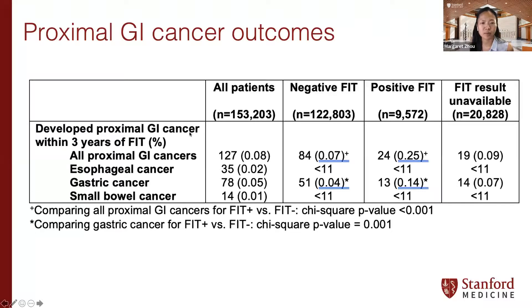We had a total of 127 proximal GI cancers in the whole cohort. Most were gastric cancers, followed by esophageal and small bowel. Using chi-square testing, the rate of upper GI cancers was significantly higher in the positive FIT group. For gastric cancer specifically, the rate in the positive FIT group was 0.14% compared to 0.04% in the negative FIT group, which was also significant. The results from patients without an available FIT result appeared to be approximately a weighted average of positive and negative FIT outcomes, which is reassuring against systematic bias.